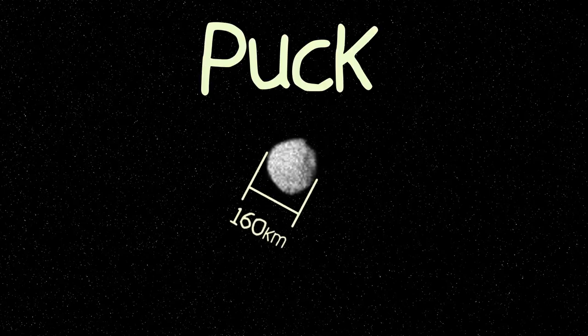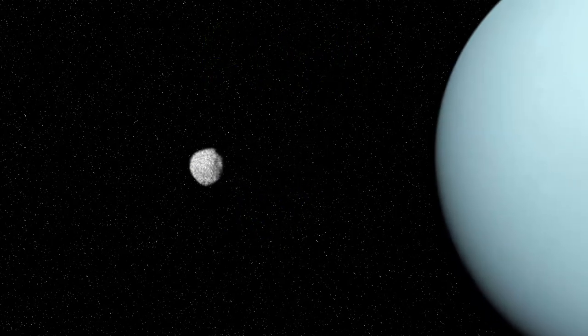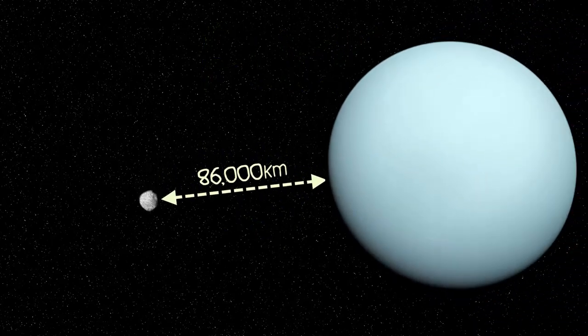This is Puck. At 160 kilometers across, it's the largest inner moon of Uranus, orbiting the turquoise gas giant at 86,000 kilometers.